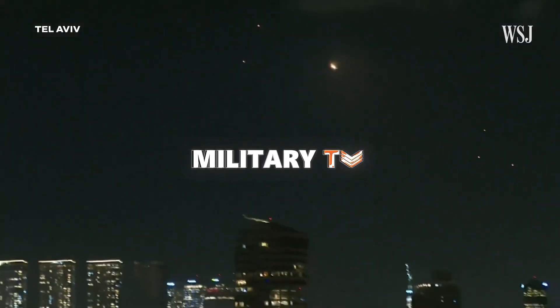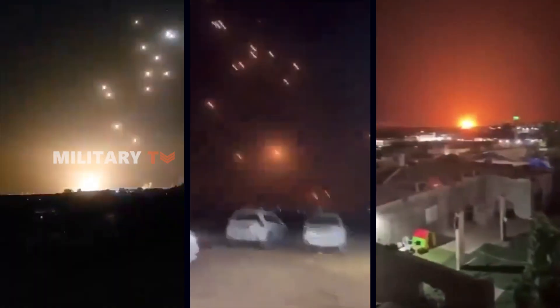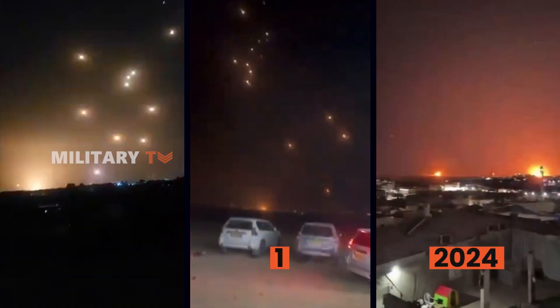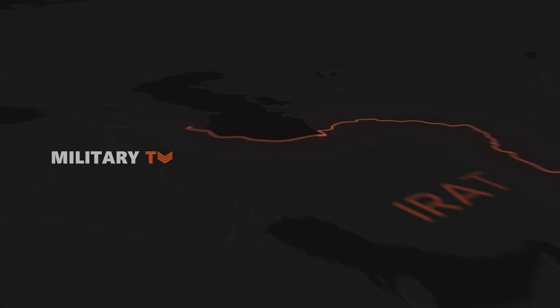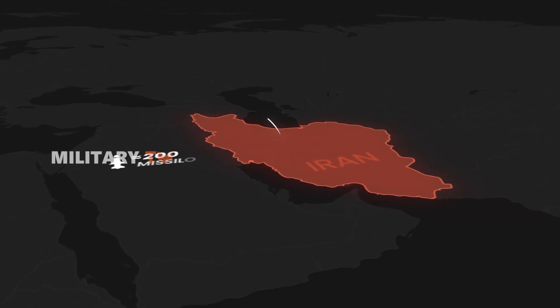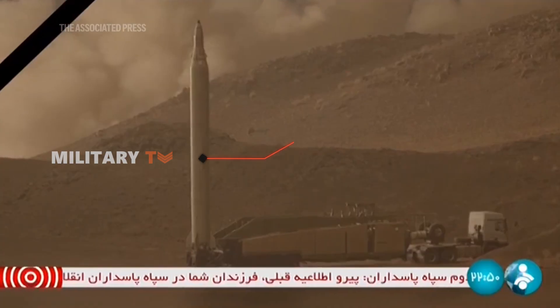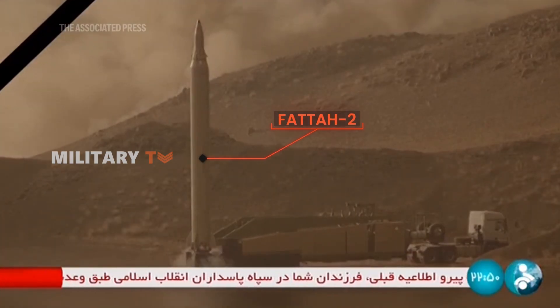The sky over Israel was ablaze with orange fire as Iran launched ballistic missiles on October 1, 2024. Approximately 200 missiles targeted Israeli territory. Iranian media reported that Tehran used a new missile, the Fada-2, in the attacks.